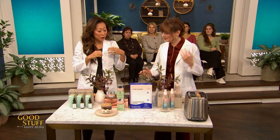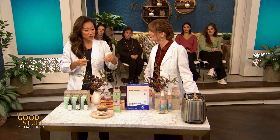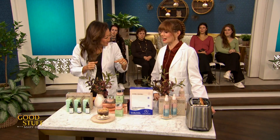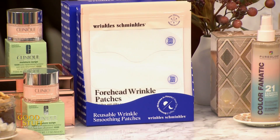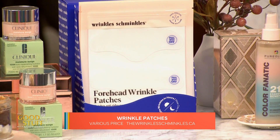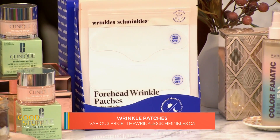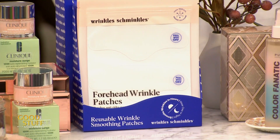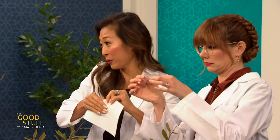Moving on — we've got silicone here. These are reusable silicone patches called Wrinkle Schminkles. So you put them on clean, dry skin — they're little silicone patches. Take off the plastic backing, by the way. A lot of people forget to do that and they're like, it's not working!